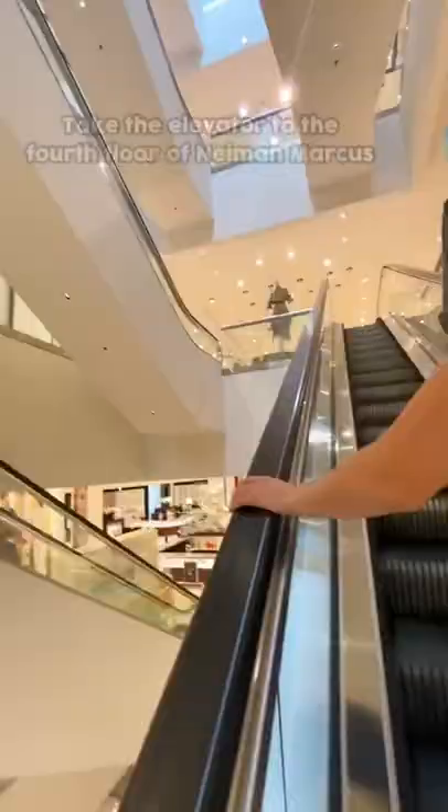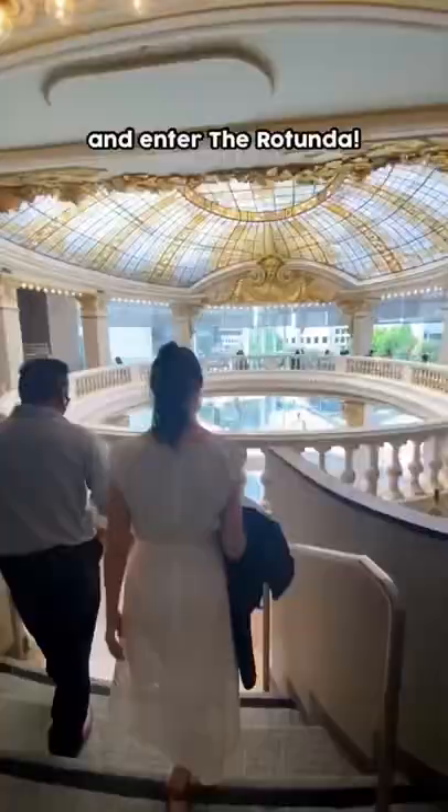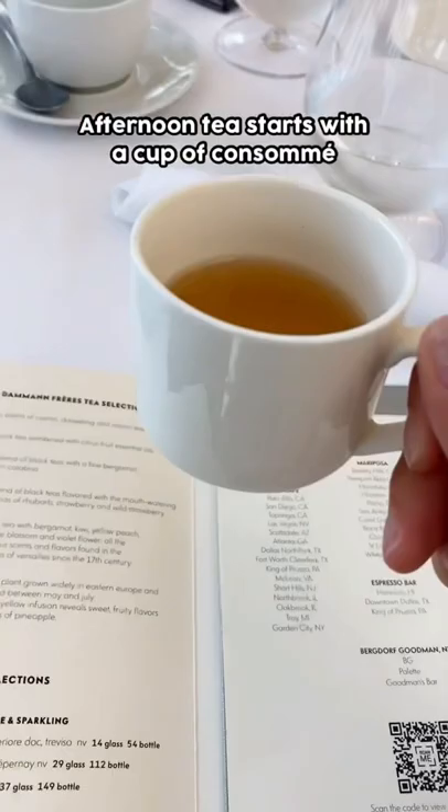Come try out afternoon tea with me in San Francisco. Check out this hidden gem located on the fourth floor of Neiman Marcus. It's called the Rotunda, and you have to make a reservation at least a month or two in advance to get afternoon tea.